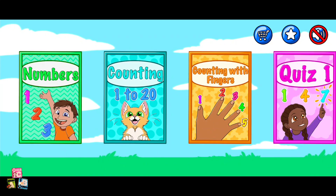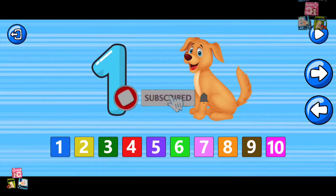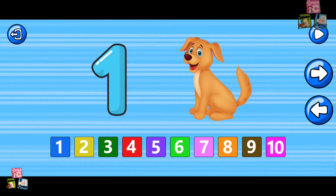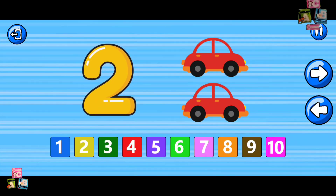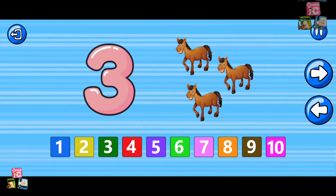Numbers! Let's learn numbers. One. One dog. One. Two. Two cars. Three. Three horses.